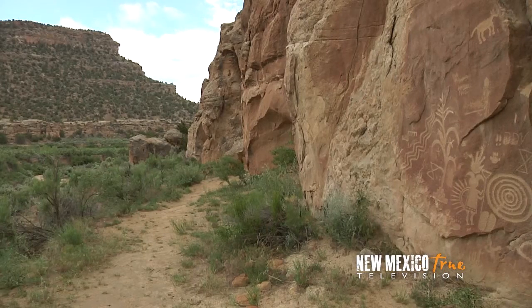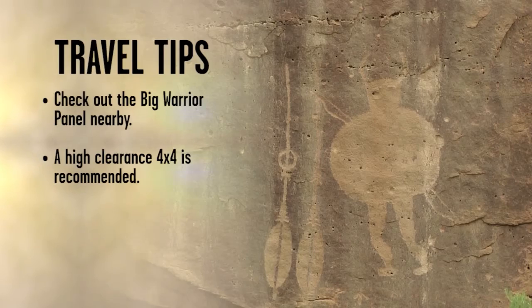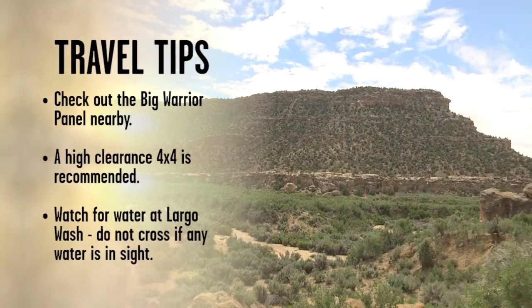And we've only scratched the surface. When you come, take the time to check out the neighboring big warrior panel. A high-clearance four-wheel drive vehicle is recommended for the rough road leading into the canyon. Come prepared as there are no services here. And do not attempt to cross Largo Wash when water is present.